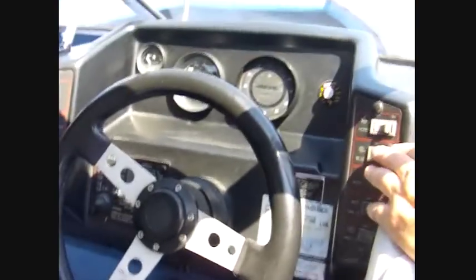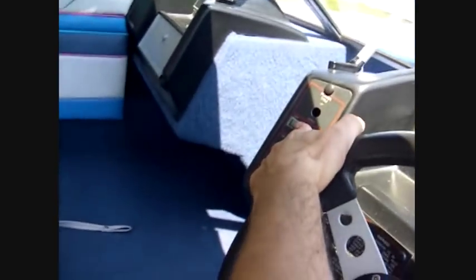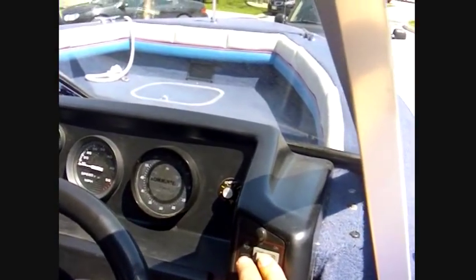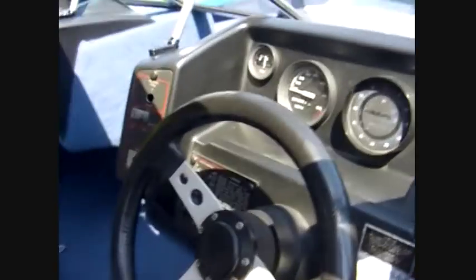I should also mention a new bilge pump — let's take a look at the cockpit here. I installed that last year. The live well has an aerator switch here — you turn it on and it sucks water into the live well. Here's the nav lights, the horn, and let me just turn the key on there.